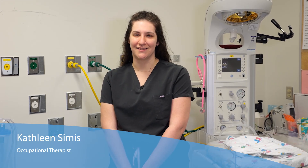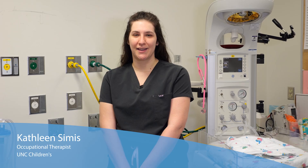Hi and welcome to the NICU at UNC Health. Today we're going to talk about kangaroo care, which is a well-researched way to support your baby's development.